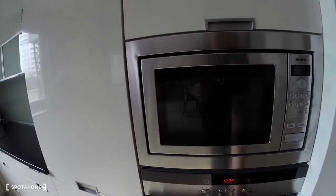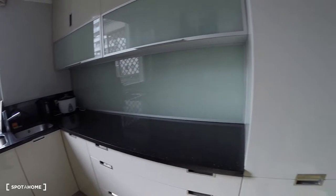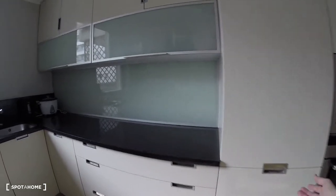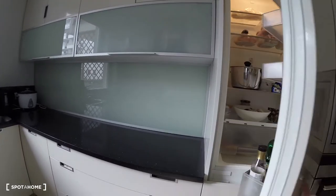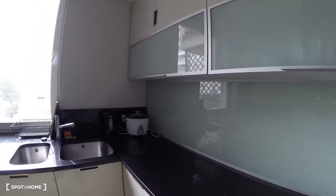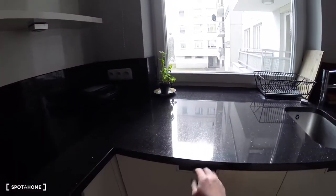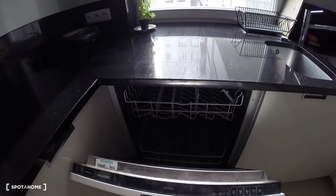Here we have a modern oven, microwave, and a lot of storage space. Here we have landlord's belongings, so I will not open every cabinet. But here we have a fridge. This will be a fully equipped kitchen. Also, the dishwasher is over there.